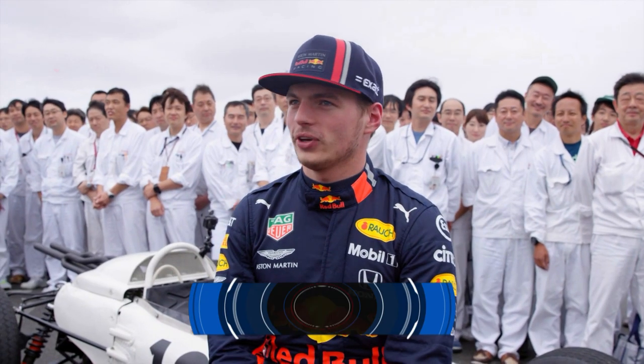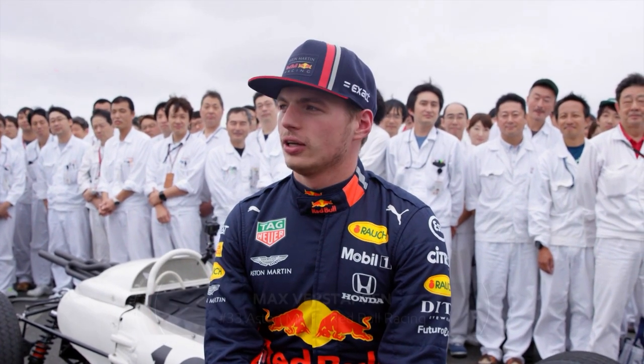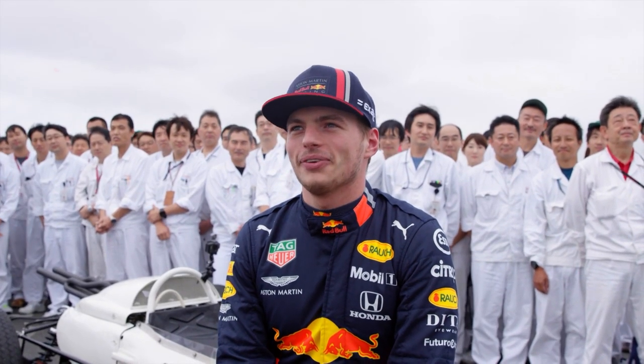It was very cool to get to experience this car. I would think the oldest car I've driven before — the race car — has been like 2008 or something. It's quite different, but I actually really enjoyed it.